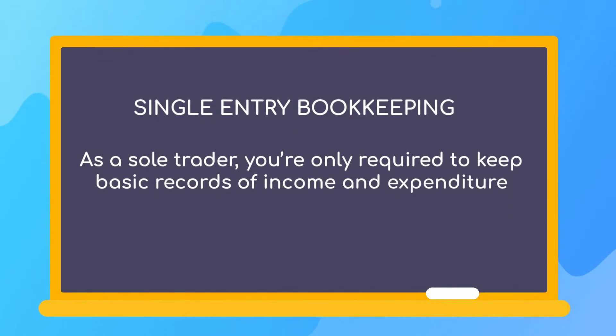As a sole trader, you're only required to keep basic records of income and expenditure, which is known as single-entry bookkeeping.